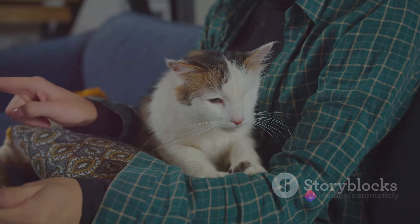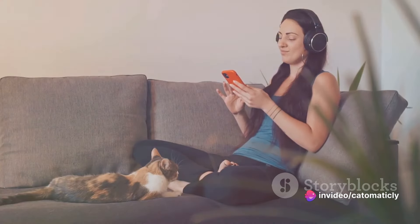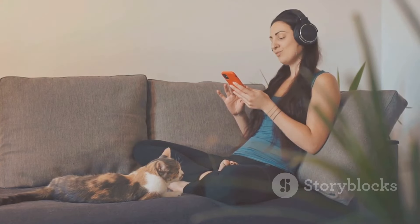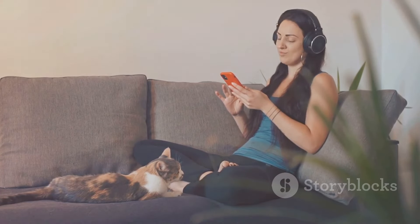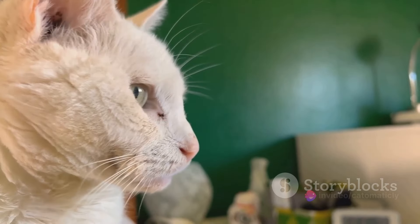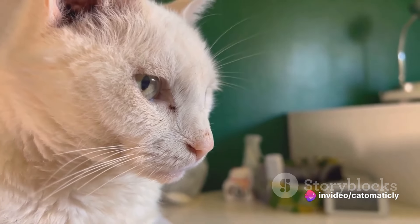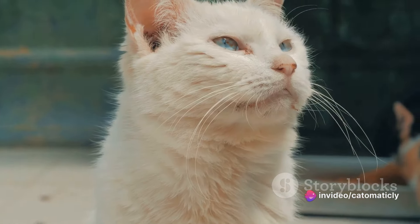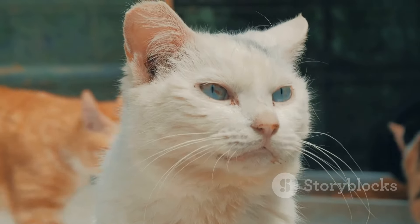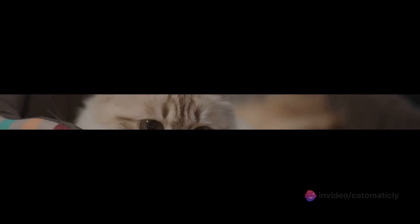Each of these sounds has its unique benefits and can be used in different situations. For instance, classical music may be great for when your cat is alone at home, while white noise could be helpful during a thunderstorm. Nature sounds can be used to create a calming environment at bedtime, and purring sounds can be comforting when introducing a new cat to the household. Remember, every cat is unique, so you might need to experiment with different sounds to see what works best.